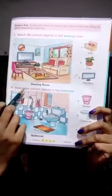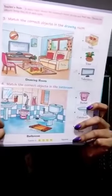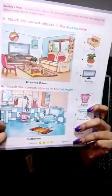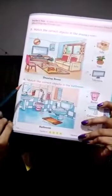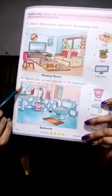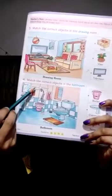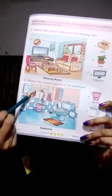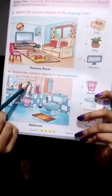Second point: match the correct objects in the bathroom. What happens in the bathroom? We wash our hands and brush. Look here — this is mirror, this is toothbrush, and this is shower.